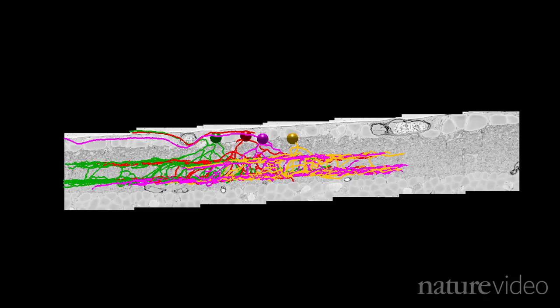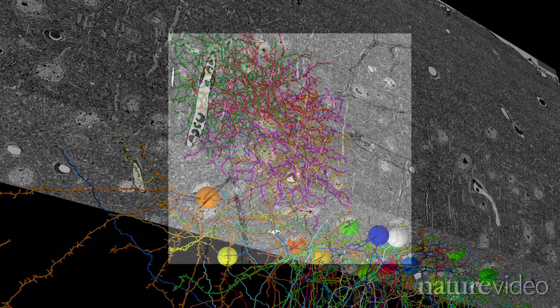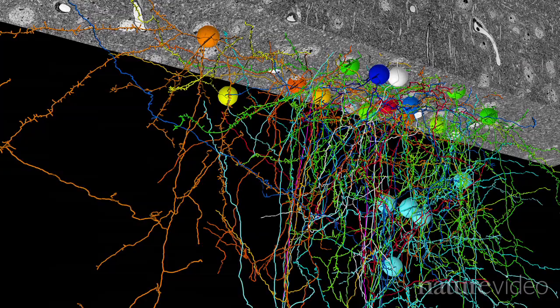As well as being a huge technical feat, examining the brain at this level of detail teaches us how it processes information. Here are the cells mapped by the Harvard team, including their connections with other cells, shown in pink and pale blue.